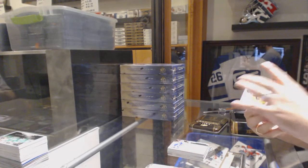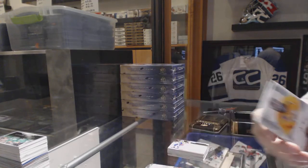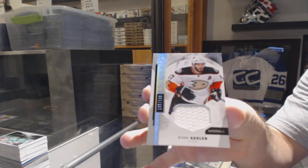For the Nashville Predators, a 3.99 UC Sados rookie autograph. And for the Anaheim Ducks, numbered to 1.99, base jersey of Ryan Kessler.